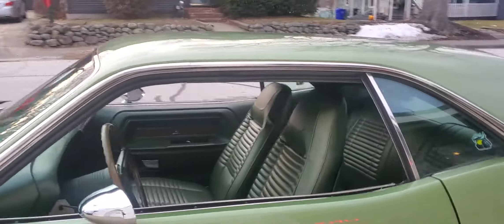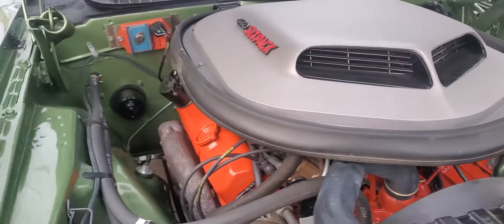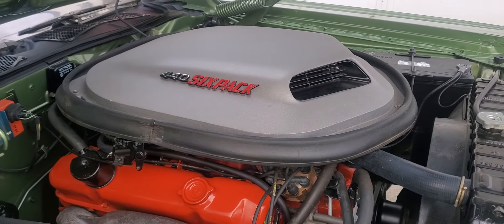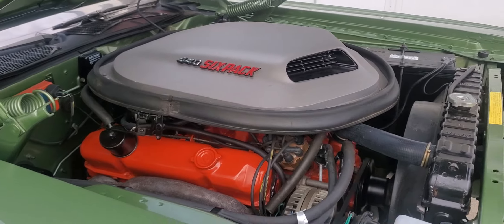Listen to the engine on this thing. Rally gauges, green interior — I love the green interior. Original shaker setup. This car's motor is all rebuilt. Got two miles, maybe 10 miles break-in, but two miles driven on this car. Check it out at Carroll Street Classics, coming soon.